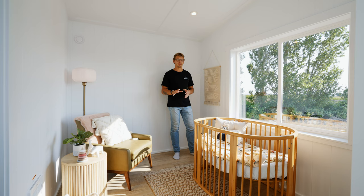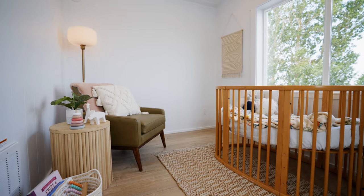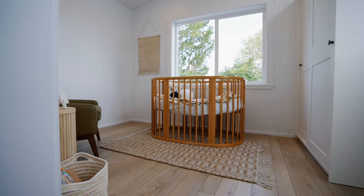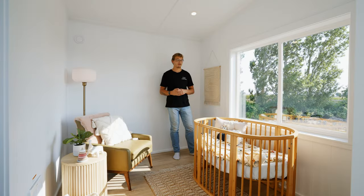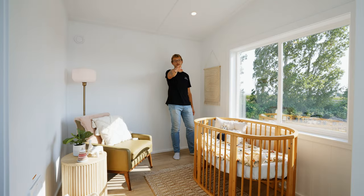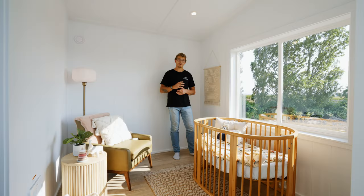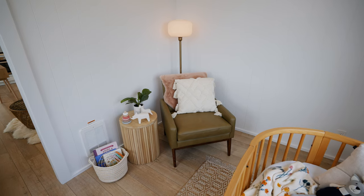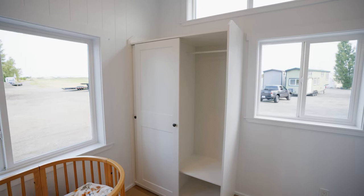Welcome to bedroom number one. As you can see this bedroom has a baby crib in it, but you have enough room to fit a queen or even a king-size bed if you wanted. The beauty of this room is that you have three individual windows — one super large one to my left, a sliding window behind you, and a third sliding window up top. You also have a heat register in the wall and a really large wardrobe to store all of your clothing.